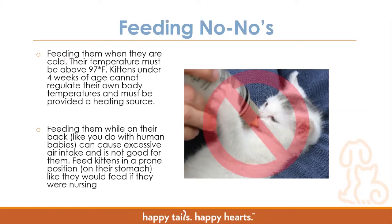You want to make sure you feed kittens on their stomach — never feed them on their back like a human baby. Feeding on their back can cause excessive air intake and also cause them to aspirate, which means inhaling fluid into their lungs. Aspiration is very dangerous because it can cause things like pneumonia and upper respiratory infections, and can ultimately lead to the kitten not making it. You want to make sure they are in a prone position — on their stomach like they would feed if nursing from a mom.